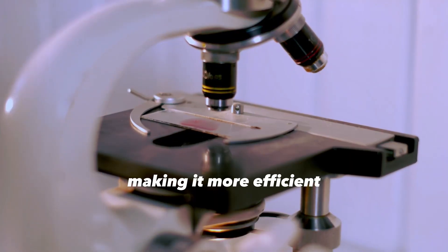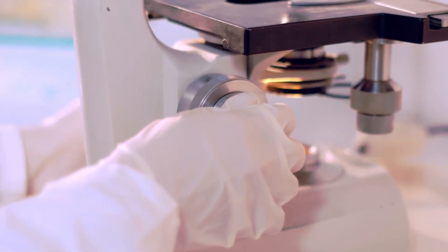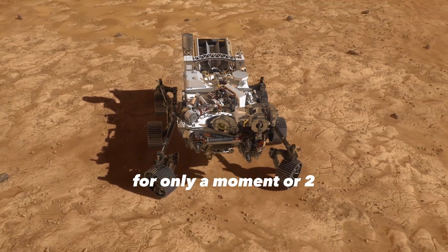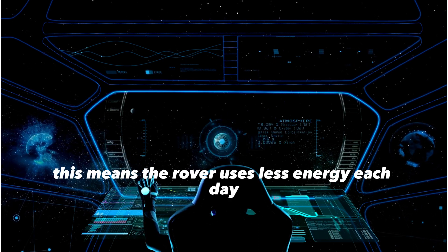The update also helps the rover process terrain images more quickly, making it more efficient in its search for signs of extinct microbial life on Mars. Although Curiosity is an older rover and cannot navigate like its newer sibling Perseverance, the new software will allow it to stop for only a moment or two instead of a full minute after a drive segment.